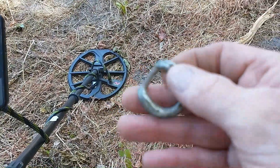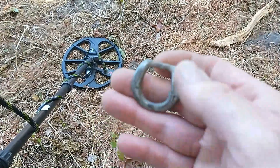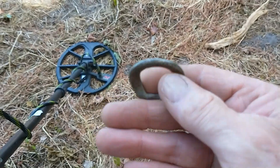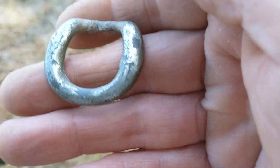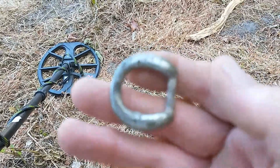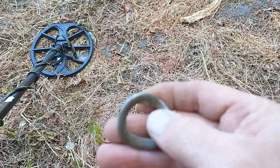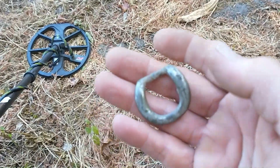Alright guys, I got this buckle - the numbers were bouncing around. I got it out of the ground and I swung it over the coil and it's coming up 27-28, like silver would. I believe it's a silver-plated buckle - I don't believe it's all silver. I'm not sure how old this is but that's a pretty nice-looking find. I'll check it out later to see if it's silver-plated brass or copper. Alright, let's keep on going.